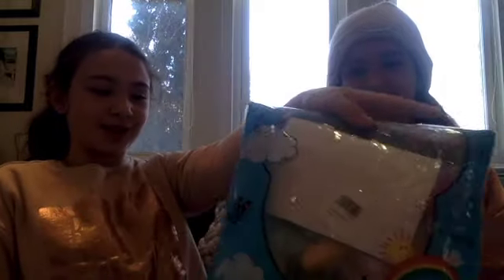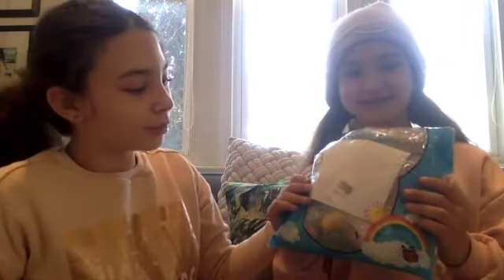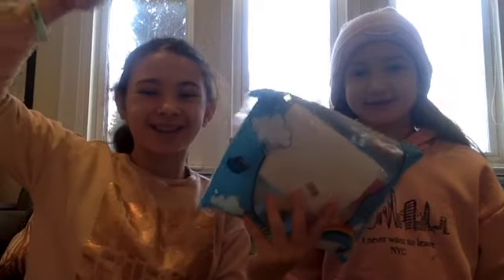Hello everyone! So today we are going to be unboxing these — what are they called, Noah? Mochis! Yeah, Mochis. They're like these squishy toy animal thingies. We're going to be unboxing all 30 of these and basically show you all of them. Let's get started.